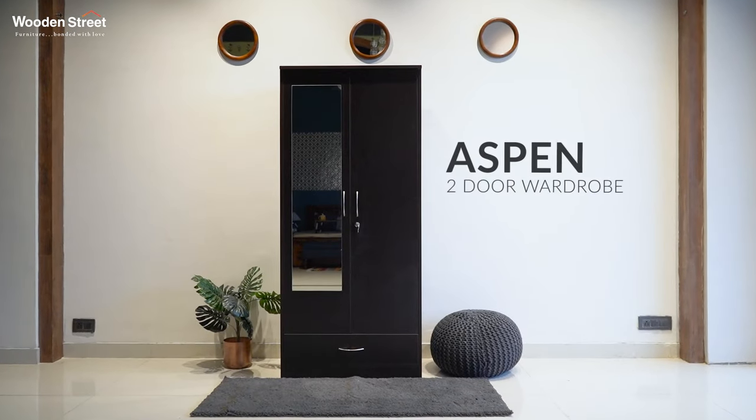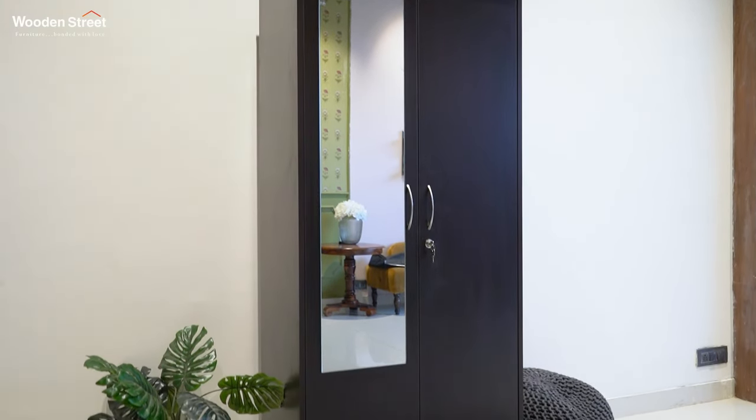Therefore, today we bring in the frame classic Aspen two-door wardrobe for elevating your stuff management from dreary to stylish.